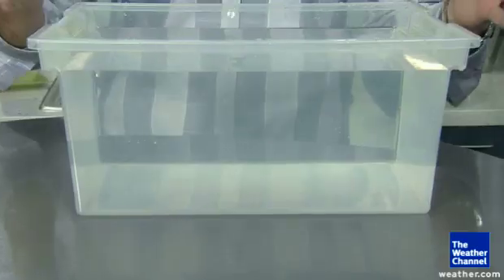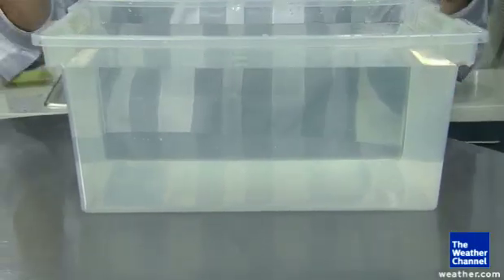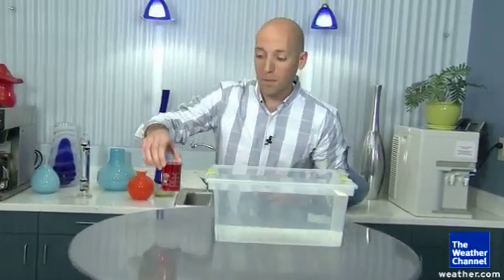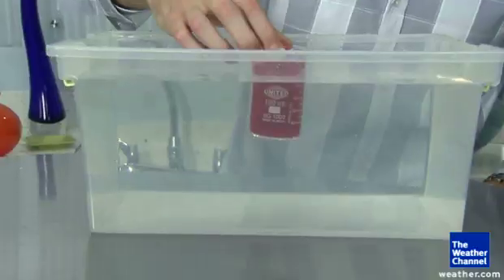So what we've got here is a tub of cool water — pretend this is our whole atmosphere. And this red, well, that's hot water, and that is going to be like air that's been heated by the sun. So we're going to put this down at the bottom of our atmosphere and check out what happens.